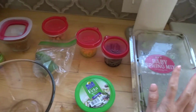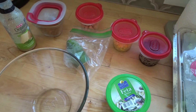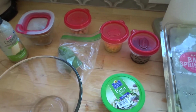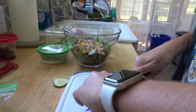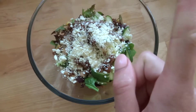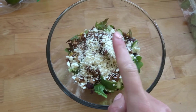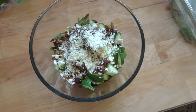Basically making a salad out of everything we have left in the fridge this week to get rid of it. We have greens, taco meat, black beans, corn, cucumber, and feta.